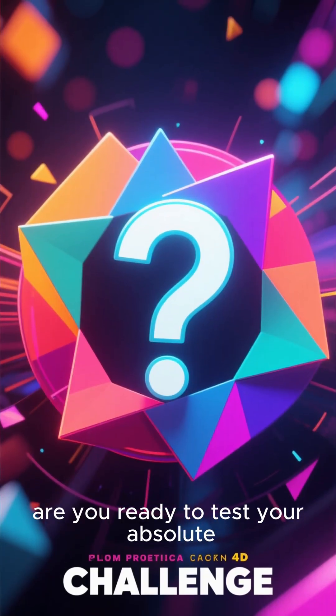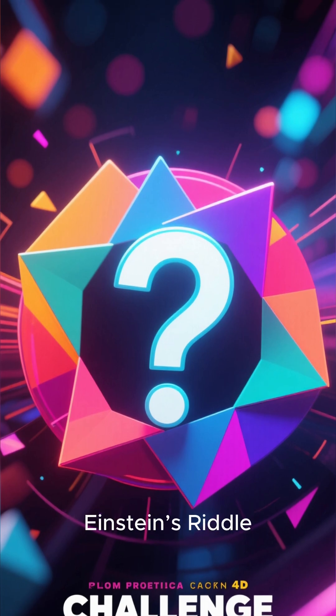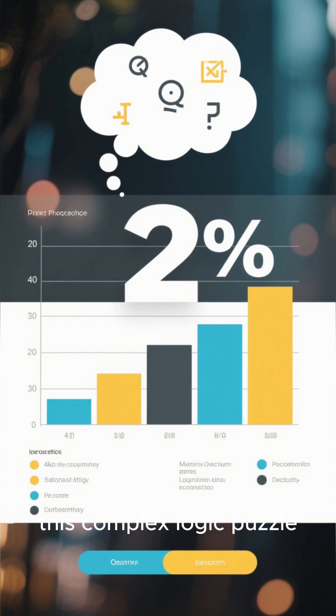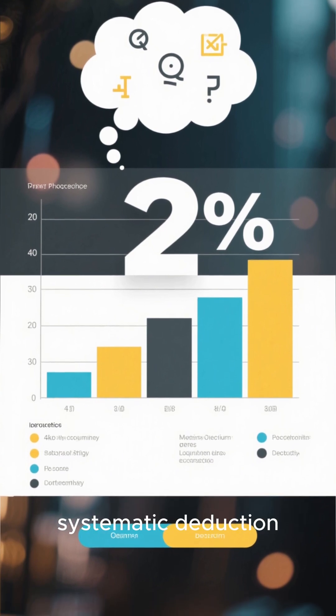Hey everyone, are you ready to test your absolute maximum logical limit? This is the definitive challenge — Einstein's riddle. Legend claims only 2% of the global population can solve this complex logic puzzle. Forget math, this is about pure, systematic deduction.